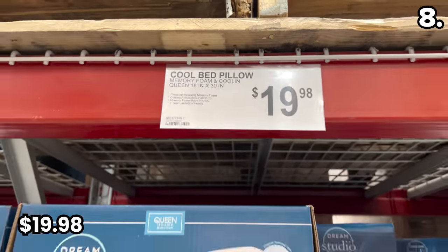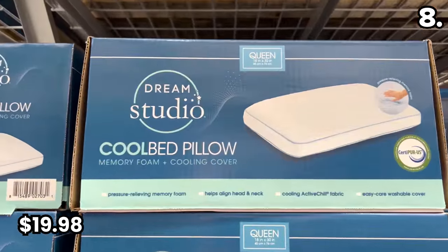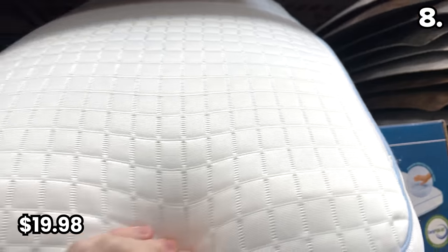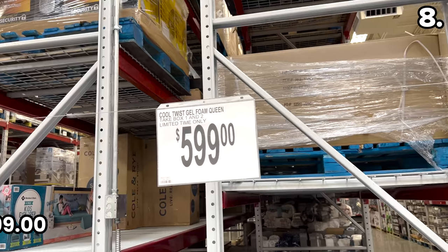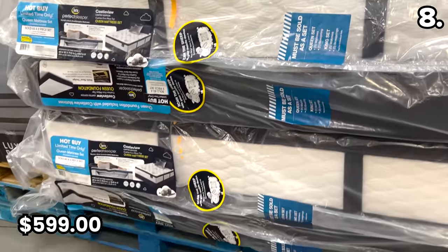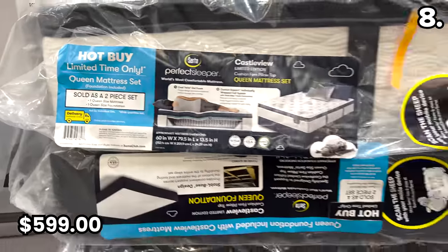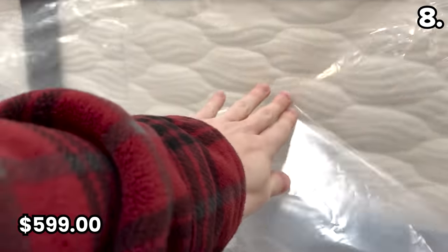As an alternative to the Members Mark brand, if you're looking for something with a cooling effect, the Dream Studio cool bed memory foam pillows are $19.98. These have a firm feel and are only available in queen size at my local Sam's Club. Finally, on the bedding front, a Serta queen memory foam mattress with the included base set is $599. For this higher-end big brand memory foam mattress, the $599 price is already competitive, and the fact that you get the base included as a bonus really sweetens the deal.